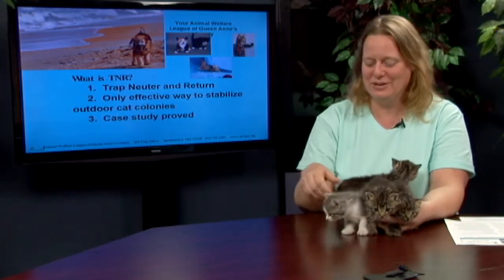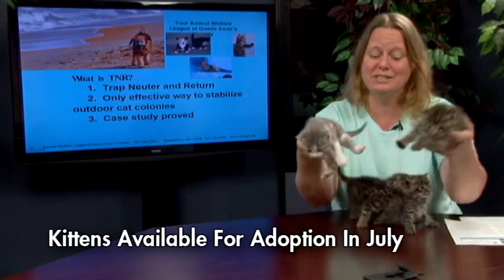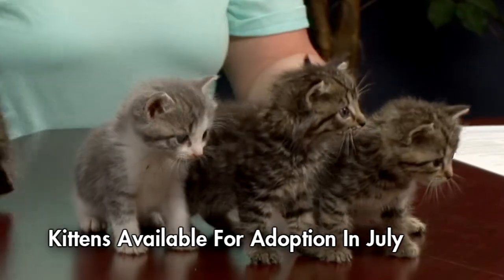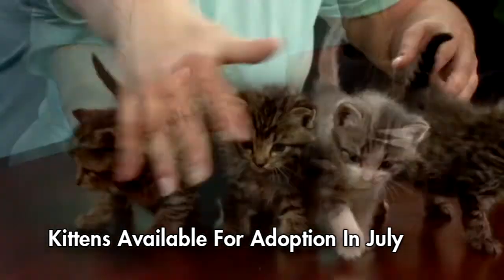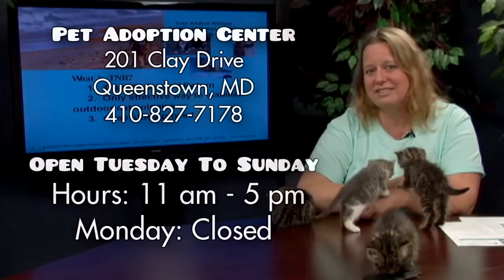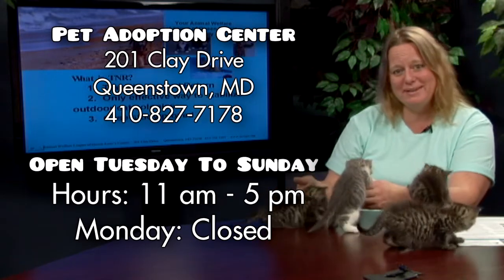However, first I want to tell you all about our 30 kittens that we have in foster, including these four right here. I have one little girl and three little boys and they will be up for adoption in approximately a month, in July. These are my fantastic little curious kittens.